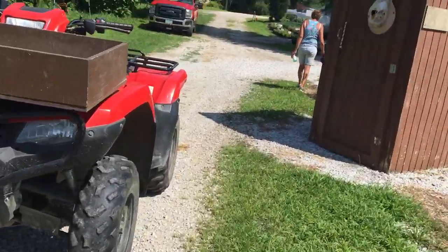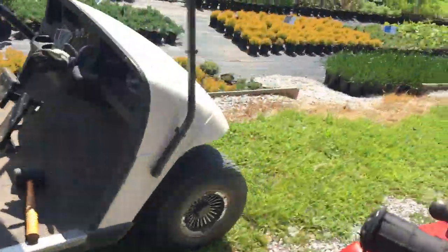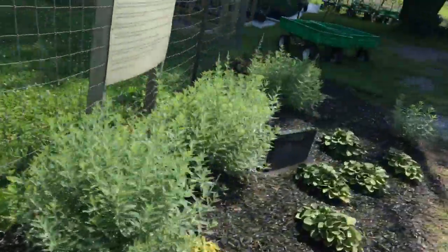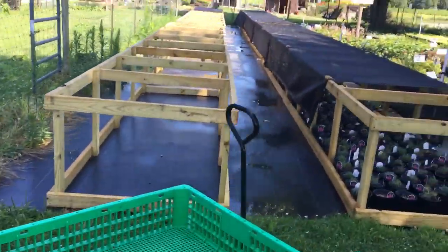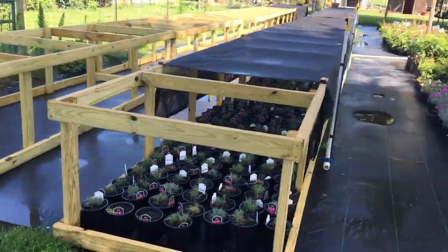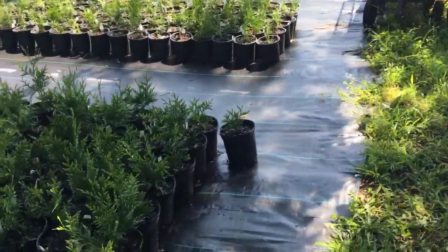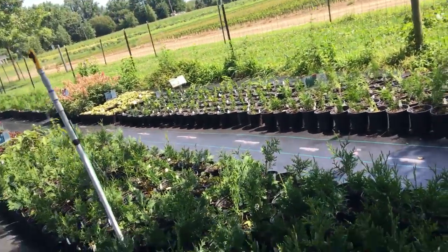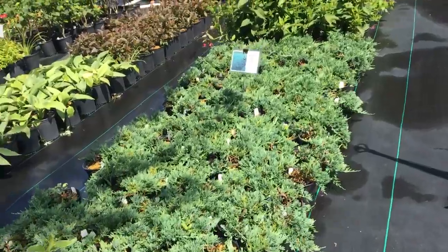Let's jump back on the four-wheeler and go to section five. So this is section five — we've actually created some shade here, and that will be our overwintering area. I'm going to do a separate video on that. We've got a bunch of arborvitae: probably green giant, emerald green, and some dark green. Variegated white weigelia — great seller, we grow those from cuttings. Blue rug juniper — we grow from cuttings.